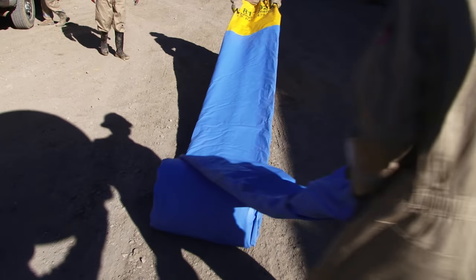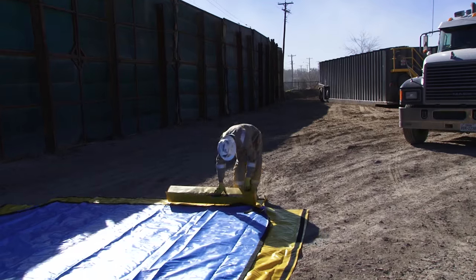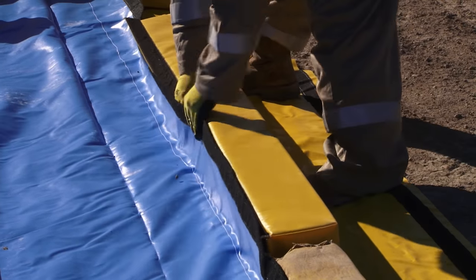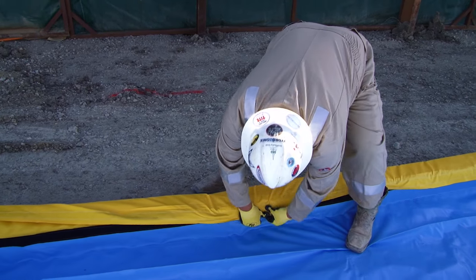VMATs are easy to assemble. Simply unroll VMATs on a flat surface with all the yellow flaps open, place foam V-Sticks on yellow flaps and wrap the flaps around V-Sticks and secure with Velcro. Repeat that on all four sides and you're done.